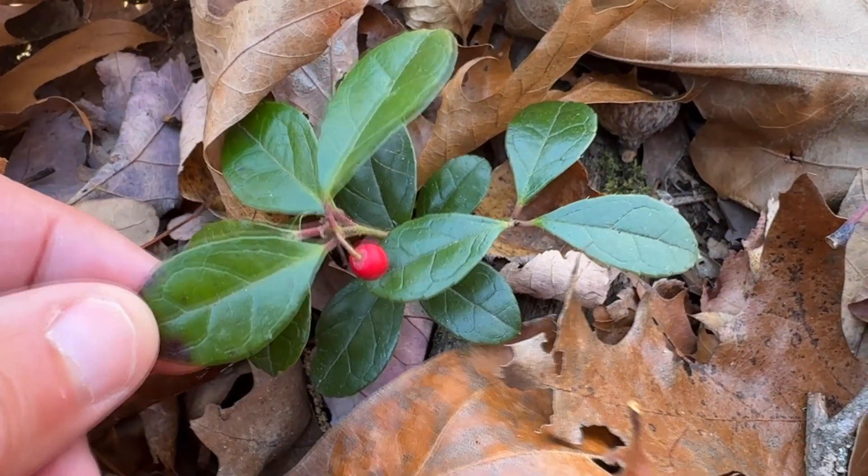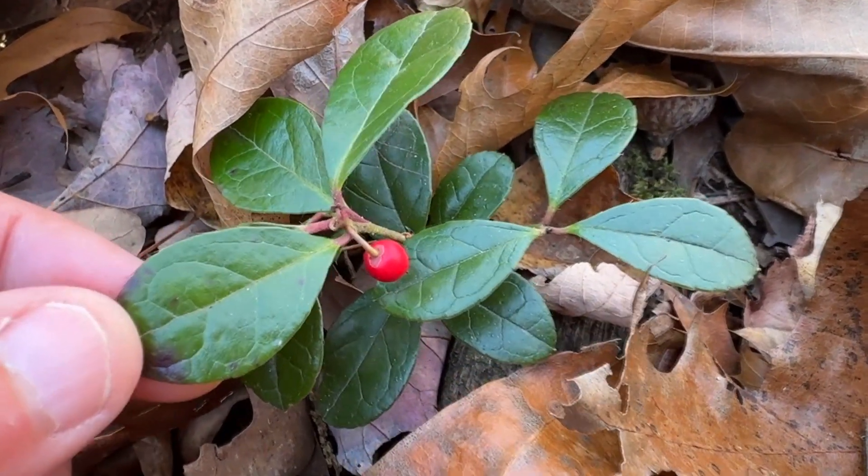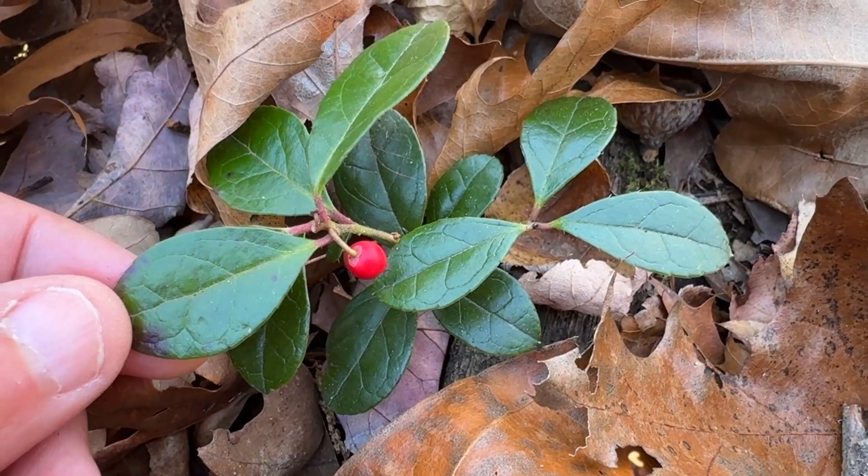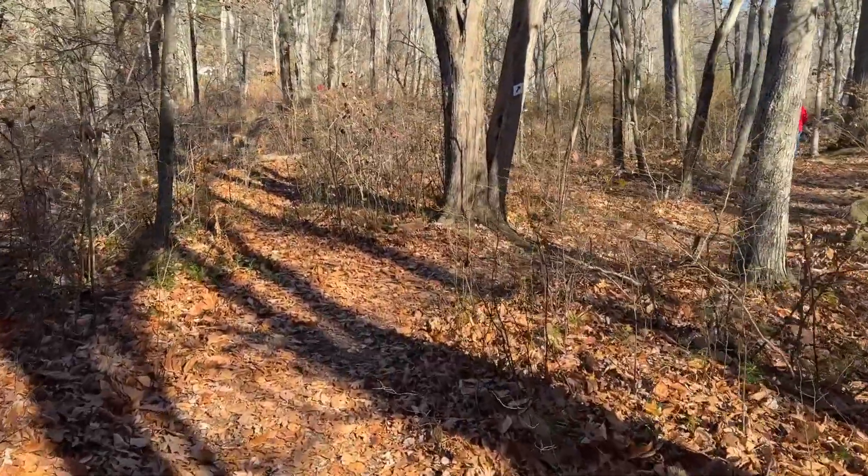Here is wintergreen, also called teaberry. I showed a few videos ago how these berries are edible, and Connor ate one — or actually a bunch of them. Those berries are so delicious.